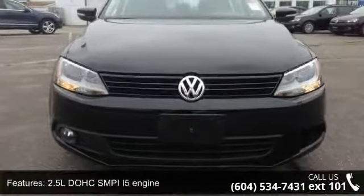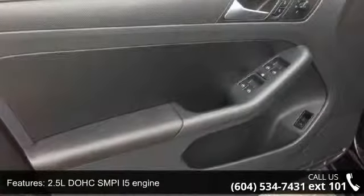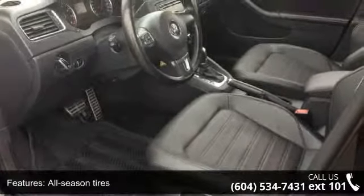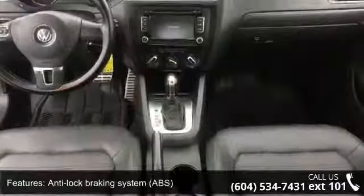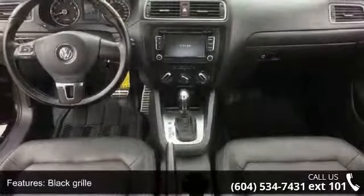This vehicle's top features include a 2.5L DOHC SMPI 5-cylinder engine, 6-speed automatic transmission, all-season tires, anti-intrusion side impact door beams, anti-lock braking system (ABS), black grille, body color heated power mirrors with integrated turn signals, chrome accents, and daytime running lights.